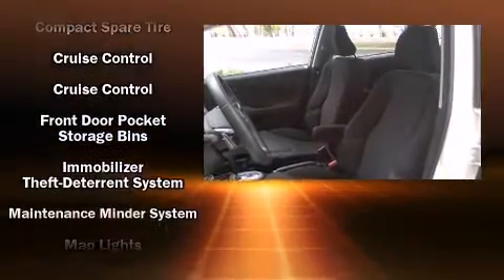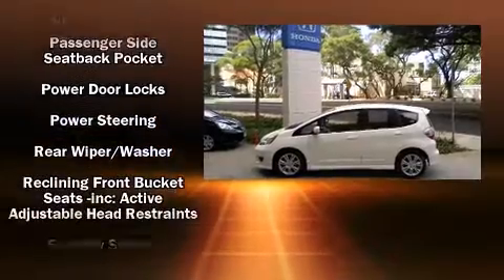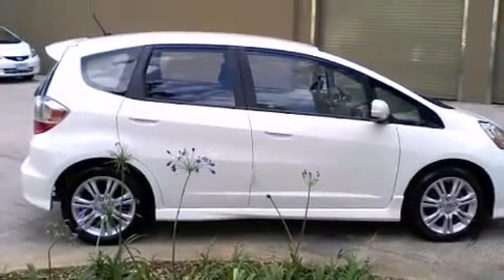Honda ensures the safety and security of its passengers with equipment such as dual front impact airbags with occupant sensing airbag, front side impact airbags, anti-whiplash front head restraints, a security system, and ABS brakes.